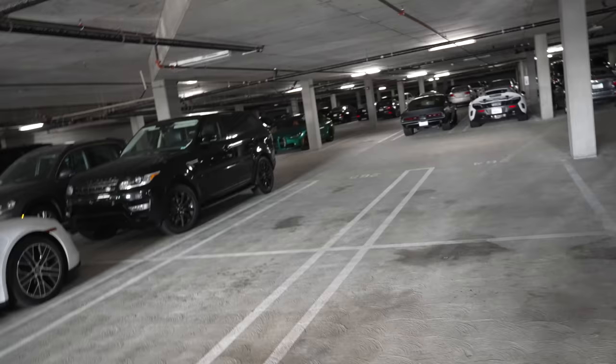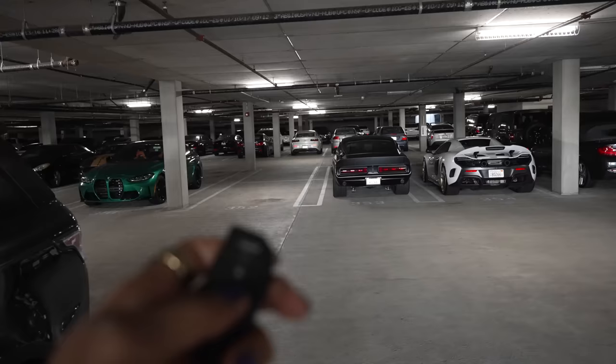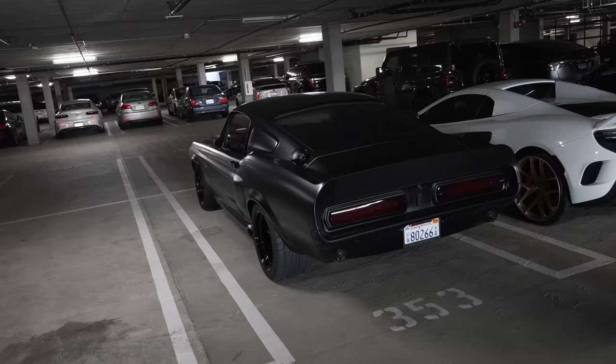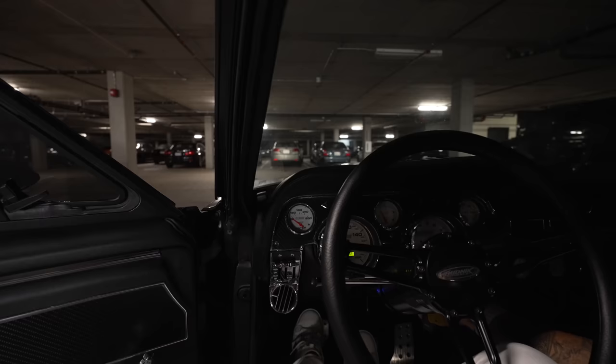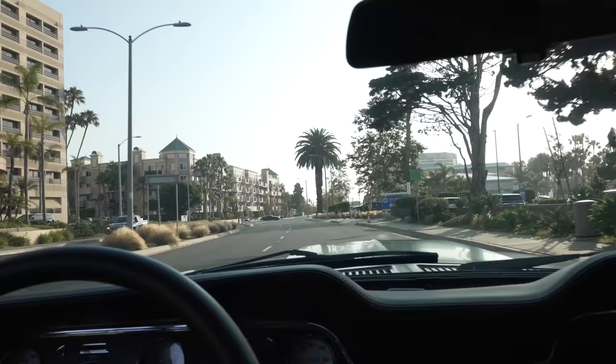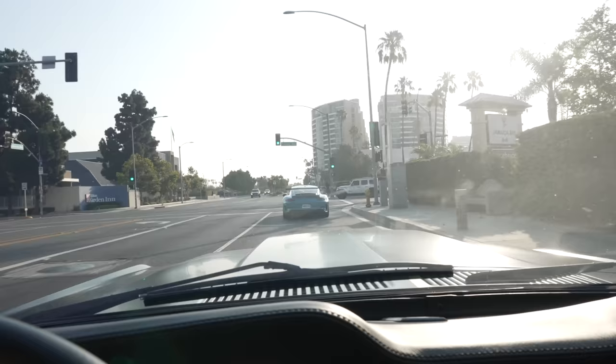We're going to bring Joey's Eleanor because that gets more likes than my McLaren. The car won't even be warm by the time we get to the venue — it's so close. Just follow the car.